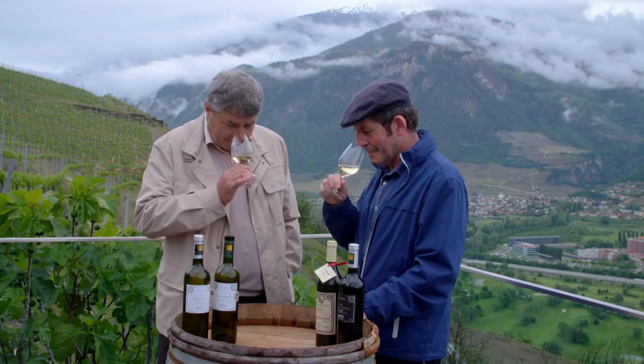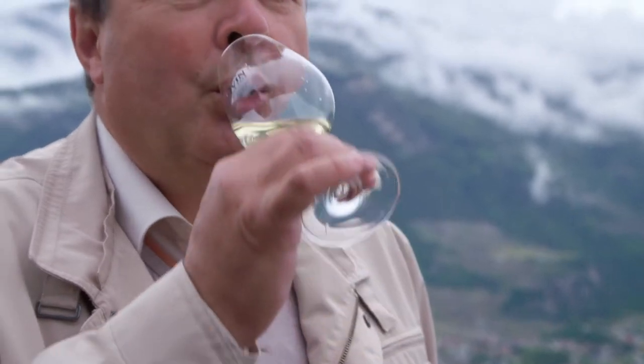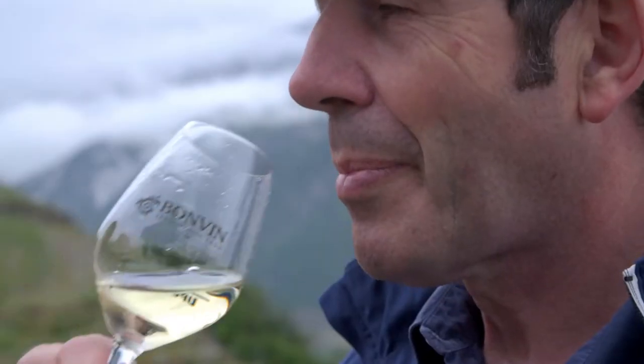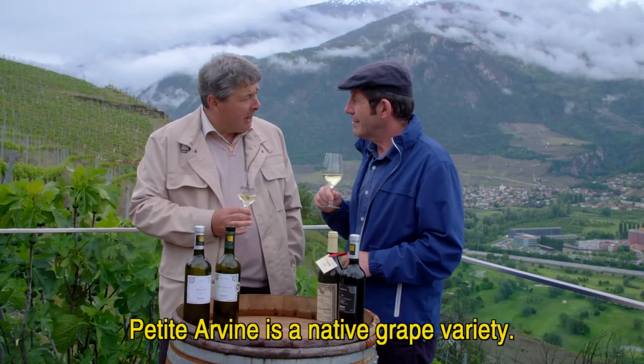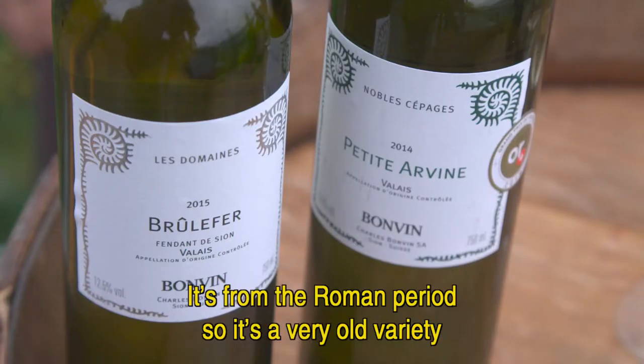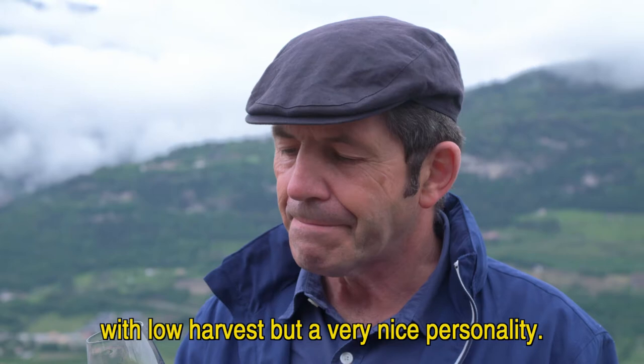I am offered a taste of a gold medal white that contributed to Bonvin being elected Swiss winery of the year in 2014. Petit Tau is a native grape variety coming from the Roman period — a very old variety with low harvest but a very nice personality. This is a very beautiful wine.